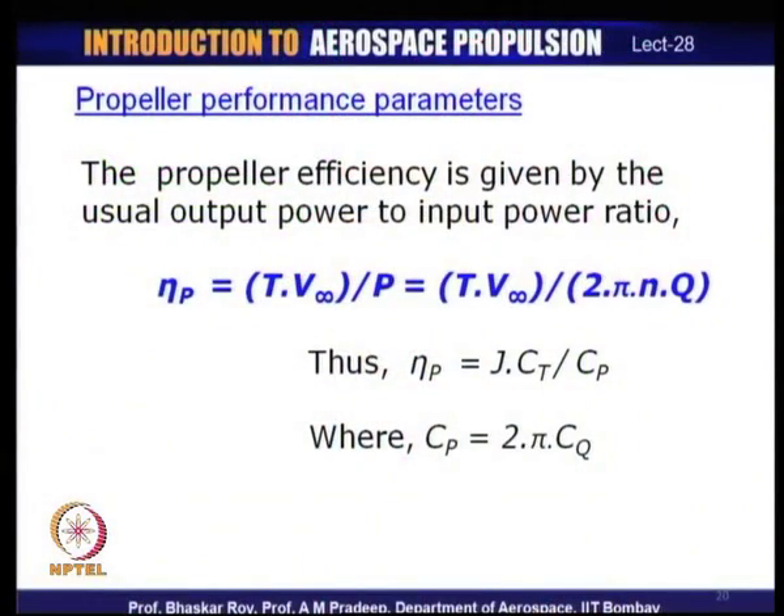Propeller performance can also be given in terms of propeller efficiency η — also called propulsive efficiency — which is the thrust work done by the propeller (T·V∞) divided by the power supplied by the engine (P). Using the definitions of the coefficients, propulsive efficiency can also be expressed as η = J·CT/CP, where CP = 2π·CQ. This allows propeller efficiency to be quickly determined from the propeller characteristics.